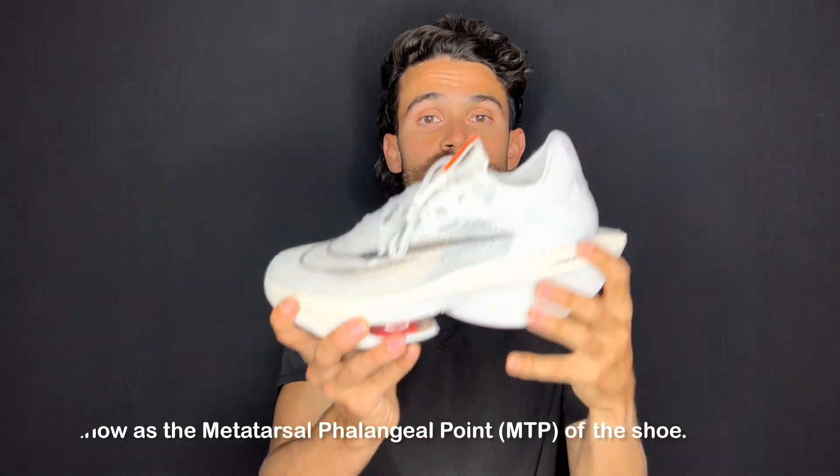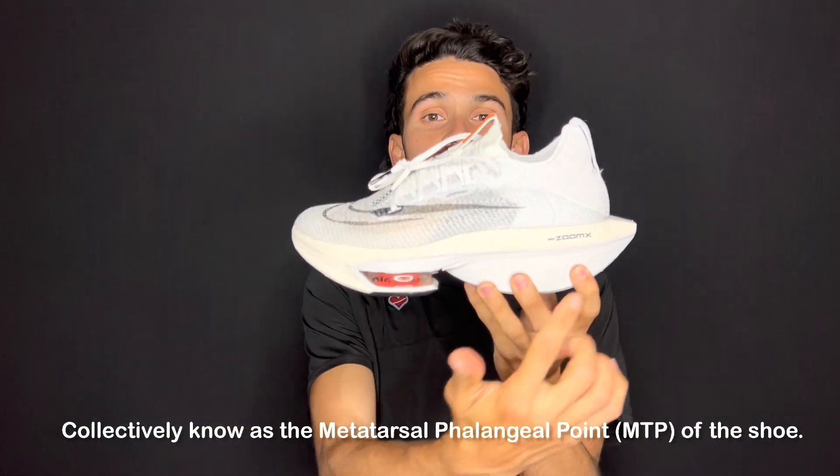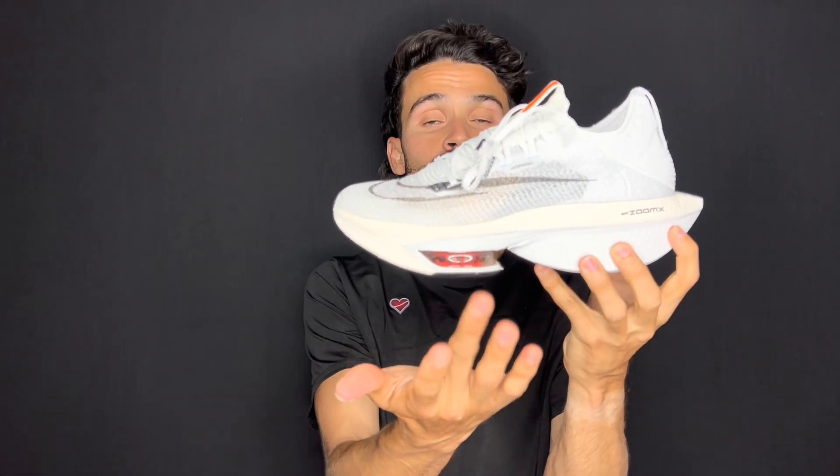Fast forward to 2022 at the time of making this video, and there have been many companies that have released super shoes to compete with the Nike Vaporfly, Alpha Fly, etc. All shoes are trying to achieve one thing: efficiency of energy return and propulsion at the metatarsophalangeal joint of the foot using the shoe, which is about three-fourths of the way up from the back. I have the Alpha Fly Next Percent in my hand just for imagery — this is right where the midfoot is.